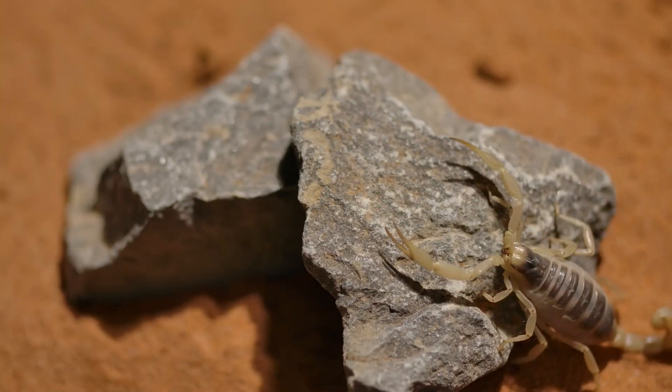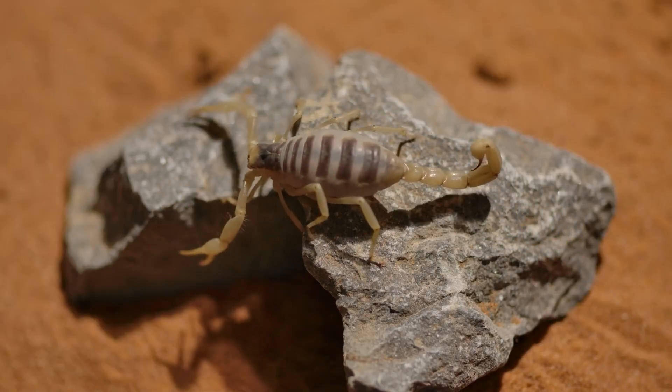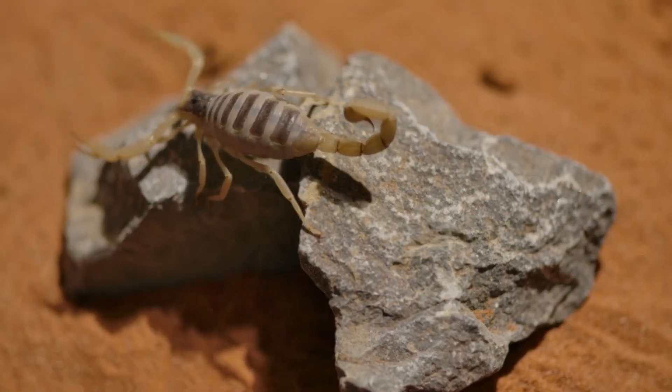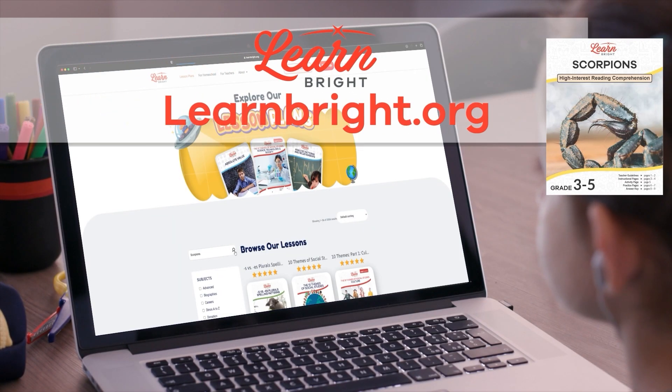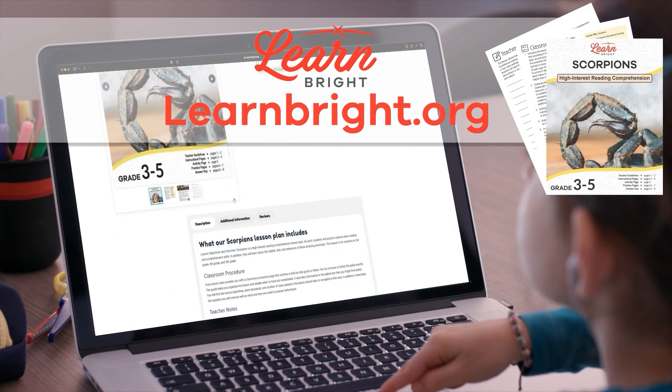Scorpions. Hello there, friends! Today, we are going to learn more about scorpions. If you want to read along with us, you can download this lesson plan from our website, learnbrite.org.